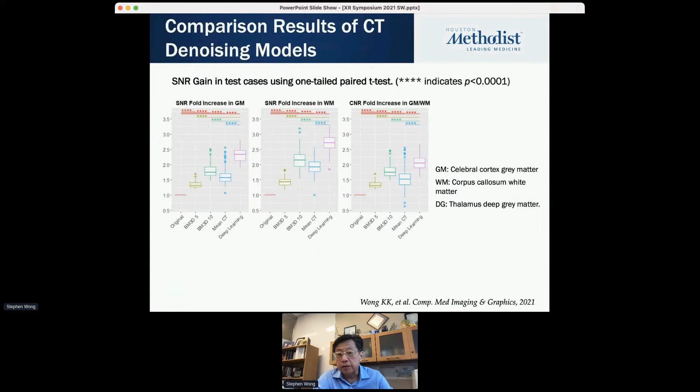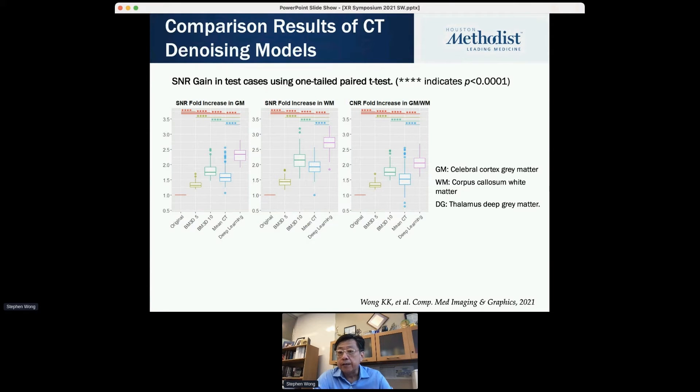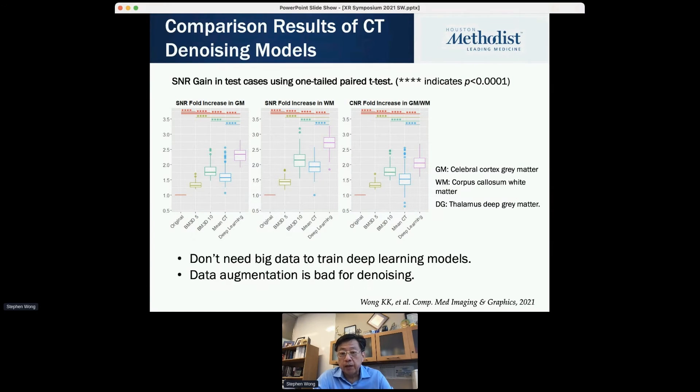We compared these results with all other published methods. In general, for gray matter, white matter, and basal ganglia, our method really stands out in terms of signal-to-noise ratio and contrast-to-noise ratio — both are way above the other published methods. It's a very promising and quite interesting result.